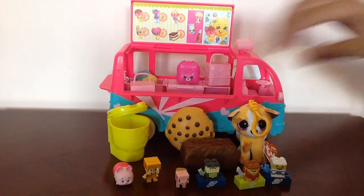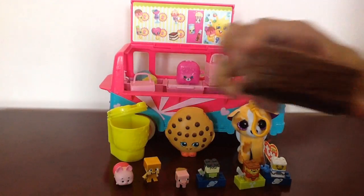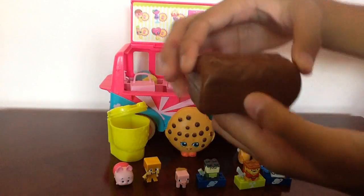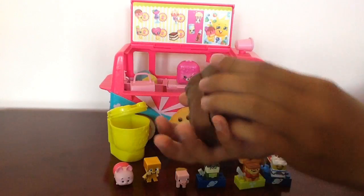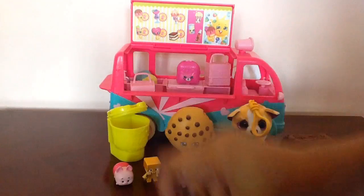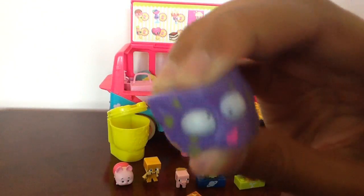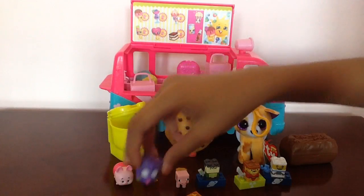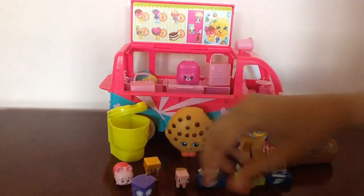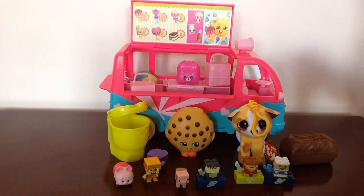Now let's open up this Krusty Chocolate Bar from the Grocery Gang. We got these Grocery Gang figures and these ones are squishy. Oh, you can't really see them on the camera — okay here we go.